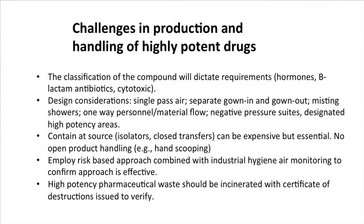Regarding pharmaceutical waste, it really should be incinerated. That is a practice we follow here, and it is also a requirement from our clients, who would ask for certificates of destruction to verify that materials have been destroyed.